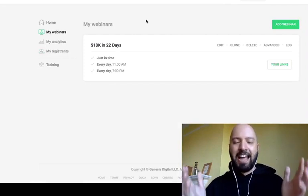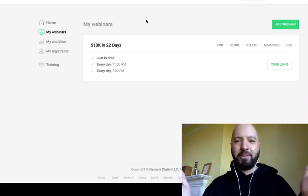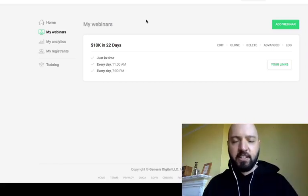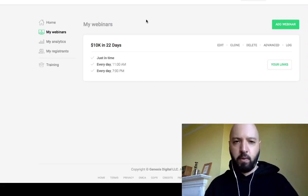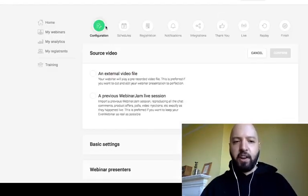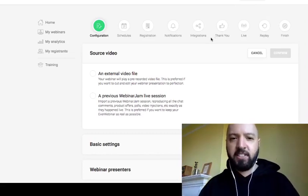Let's actually set up a webinar now. All you need to set up an automated webinar in EverWebinar is a video file — that's the key thing you bring. You go to Start, create a new webinar, click Add Webinar, and go through these steps: it's very methodical. You go through Configuration, Schedules, Registrations, Notifications, Integrations, Thank You, Live, Replay, and Finish.